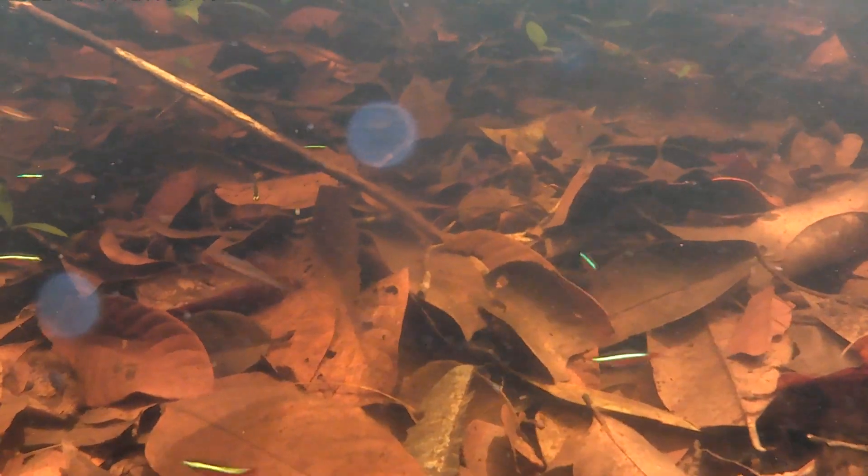The gentle capture of many species of home aquarium fish from habitat like this throughout the Rio Negro region drives conservation by providing sustainable livelihoods to rural families. This disincentivizes environmentally destructive practices that are rampant in other parts of the Amazon.